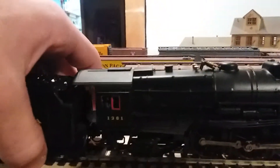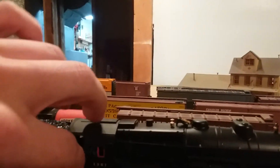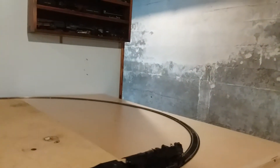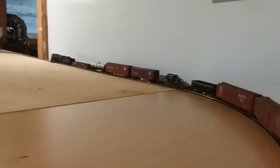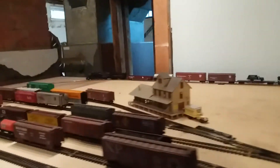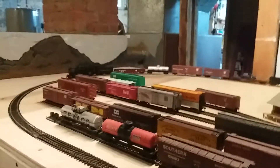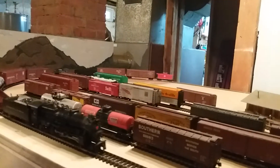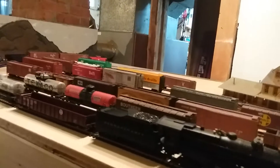I put the tender on all the way — there we go — and then I'm going to put my other K4 on and doublehead them. I have a feeling I'm probably going to buy at least one more of these Bachmann Spectrum K4s. Not the streamlined version — I don't really like those — but I'll probably be buying another one soon.